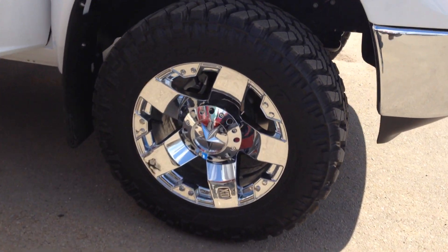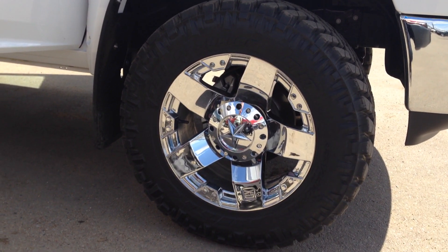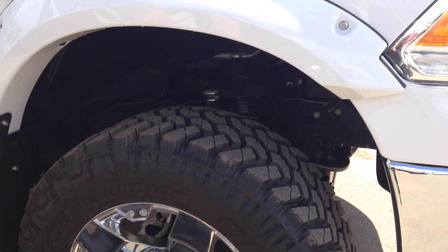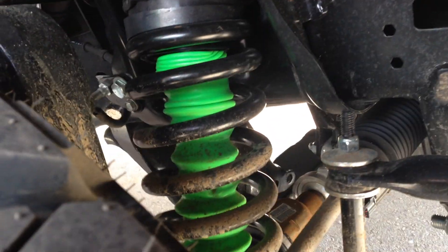You got the Nitto 35 inch rubber on this one with the 20 inch XD rim — chrome to the nuts. There's nothing about this truck that doesn't stand out. We used a 6 inch BDS lift and we actually used a green shock boot, just something a little bit different. Give you guys something kind of cool — someone crawling underneath your truck getting your oil changed is going to be like, 'oh that's kind of nice.'